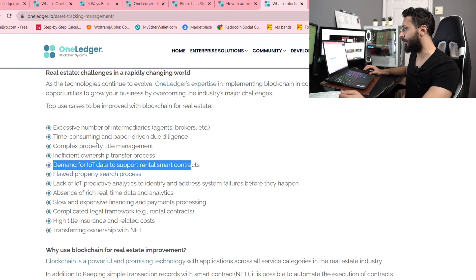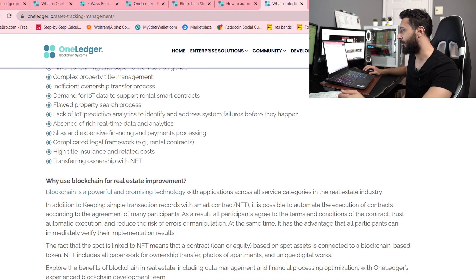You can see here: there's excessive brokers, it's time consuming, complex title management, inefficient ownership transfer processes — these are real problems. I can tell you as someone who's actually seen it — my cousins are in real estate, and when I inherited my duplex, I saw how complicated these processes are firsthand. Sometimes it could take years for things to actually happen. That's just a poor system that's holding people back, and that's why I believe so much in blockchain.